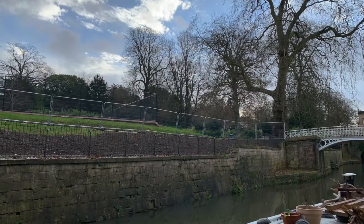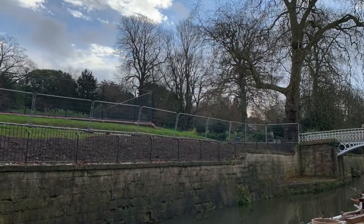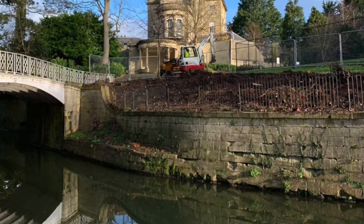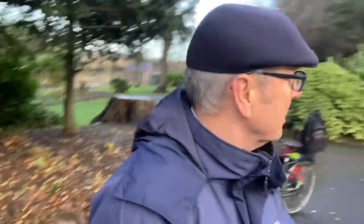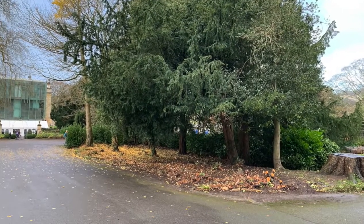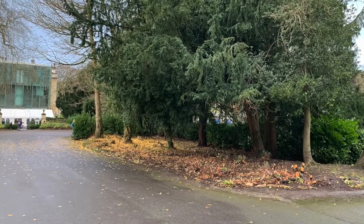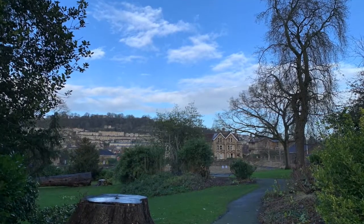According to Keith, that area is being put back to grass to open up a new view from the canal — a view that you would have enjoyed back in the 1920s, apparently — from the Temple of Minerva up here, down towards the Holborn entrance. They're removing laurel to open up views through to the new play area.